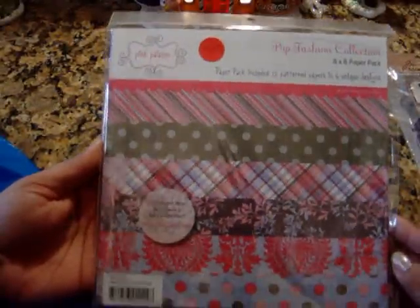Hi ladies, I'm back. I left off showing you the trim from the dollar store and I'm going to continue. I went to my other local scrapbooking store and I found this. I'm not sure if it's old, but it's a pink paisley 8x8 paper pack and the colors are just so darn cute. I really like this and I got it for $4.19 — originally it was $7.99 so it was on sale. I could definitely use this for my daughter. It's really cute.